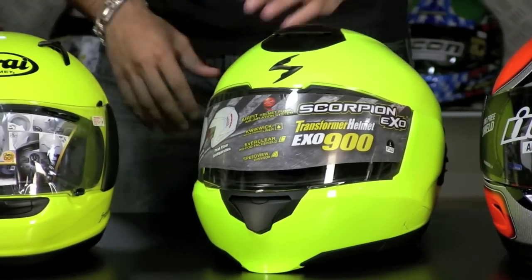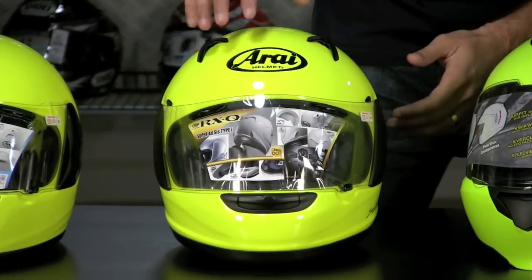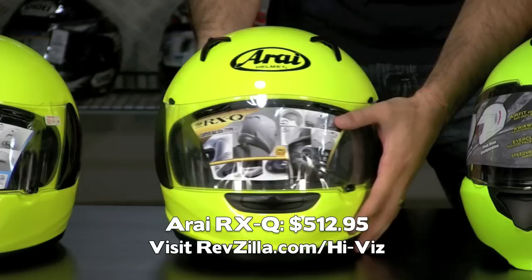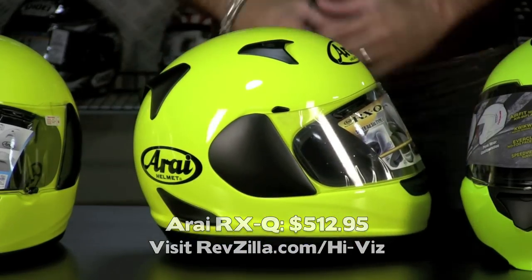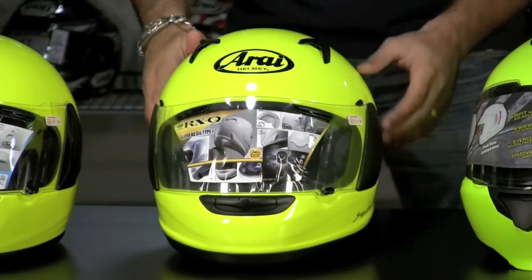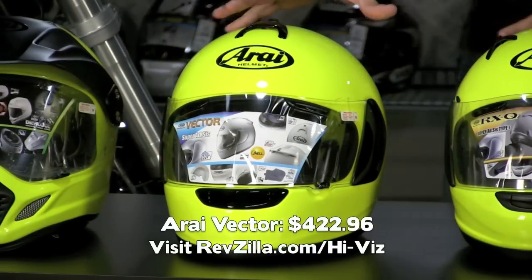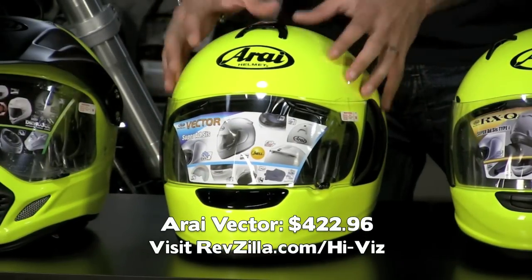One of my favorite helmets on the table, the Arai RX-Q, new for 2010. $512, high-vis touring helmet. All of these helmets come in a myriad of other colors — these are just the high contrast options. So that's the Arai RX-Q at $512. You have the Vector, which is also more of a touring helmet that's slightly rounder than the RX-Q at $422.